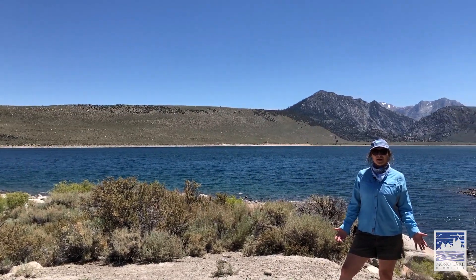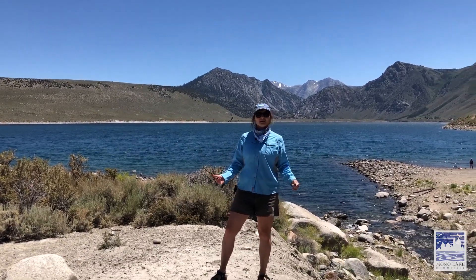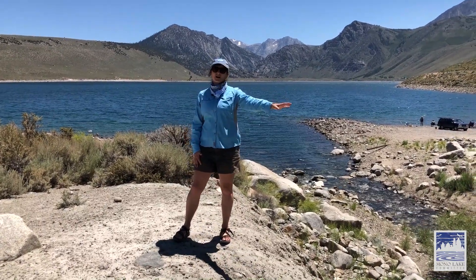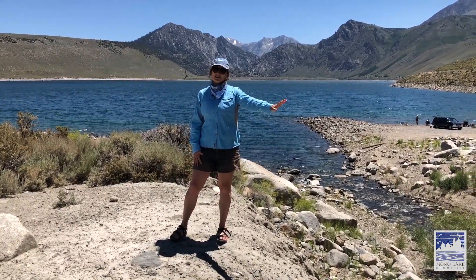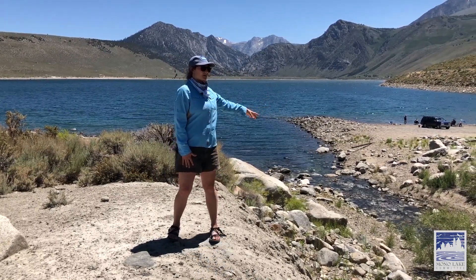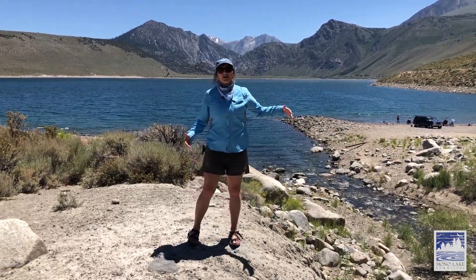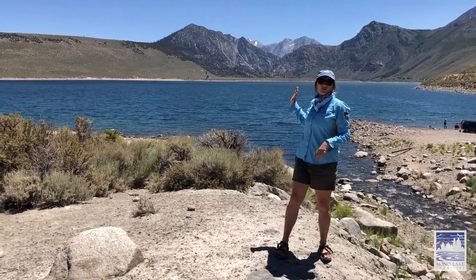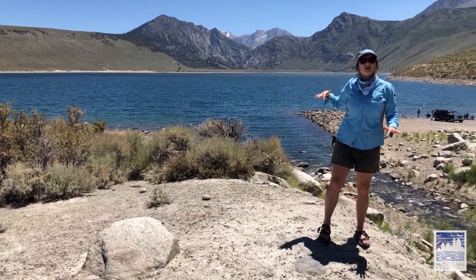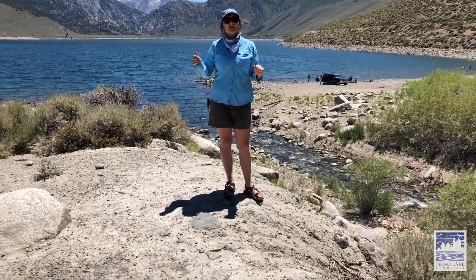Here we are at Grant Lake, the final destination of our video today. This is the spot where the aqueduct from Lee Vining Creek, where we started today, traveled down through Walker and Parker Creeks. Lee Vining Creek water is now flowing into Grant Lake Reservoir. Grant Lake Reservoir catches Rush Creek water coming in from the inlet above and holds all of the water before it's sent down to Los Angeles.